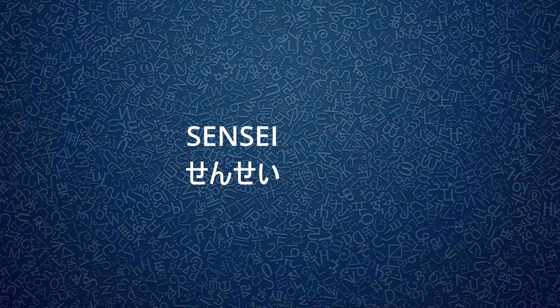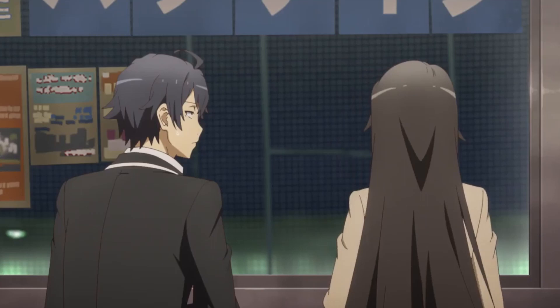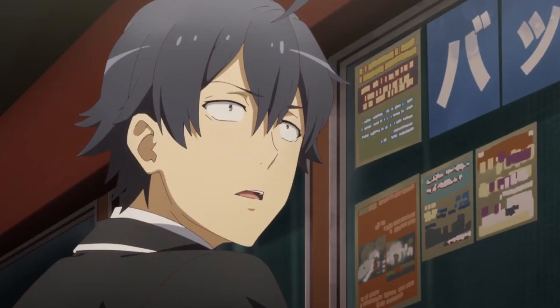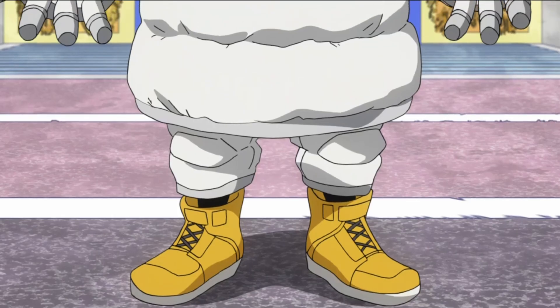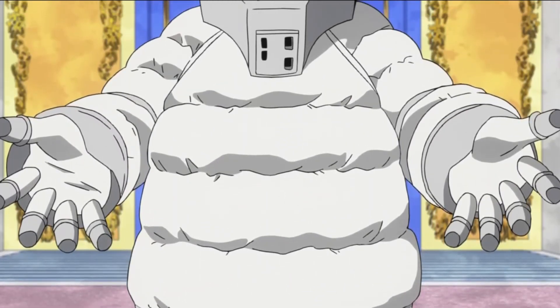Sensei is used to refer to teachers and martial arts masters. In English, it literally means 'the one before,' but it is most commonly translated as teacher. Sensei can also be used as a standalone title without a name — but you probably knew all of that because this one is so common in anime.